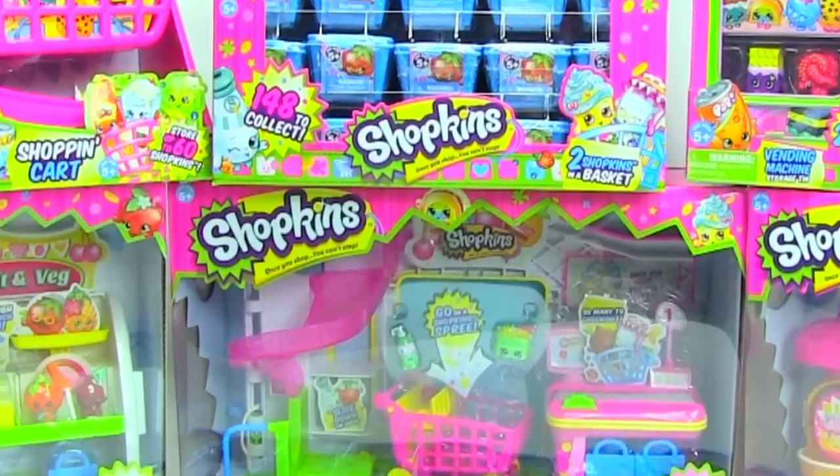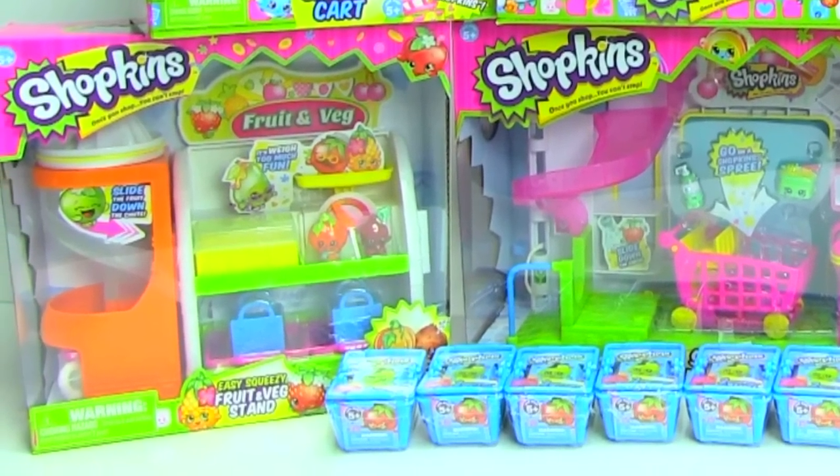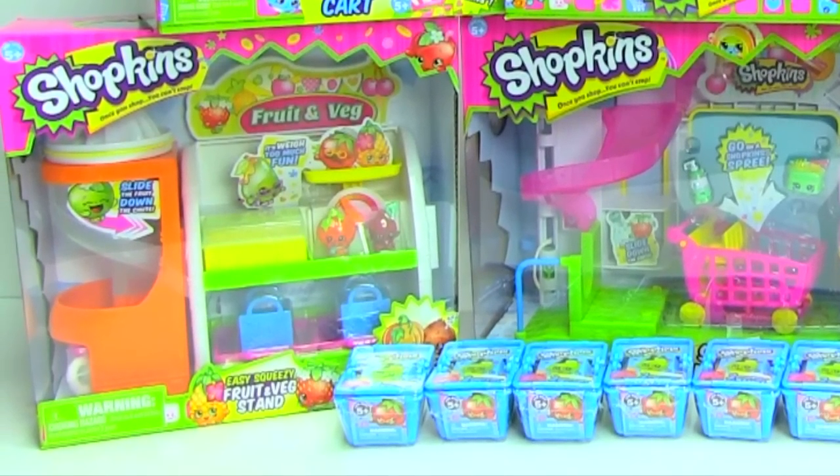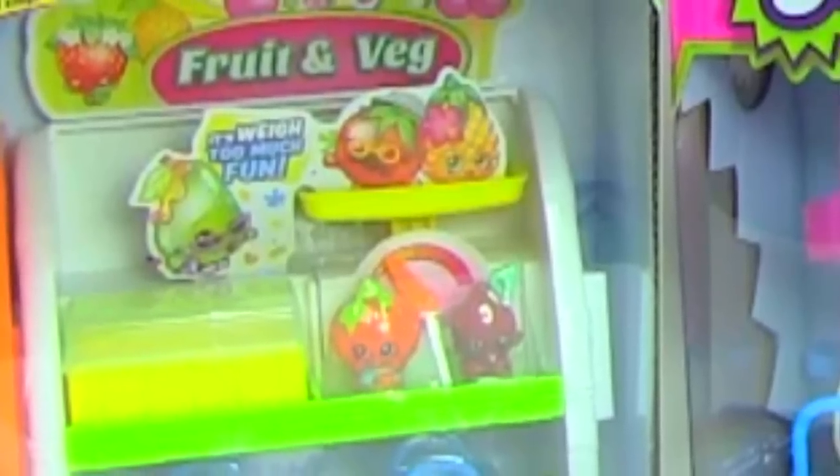And then I got the easy-squeezy fruit and veg stand. This playset comes with a slide and a scale — how cool is that? Is that a tomato with a mustache? Oh my gosh, that is so cute, I can't wait to get one of those.